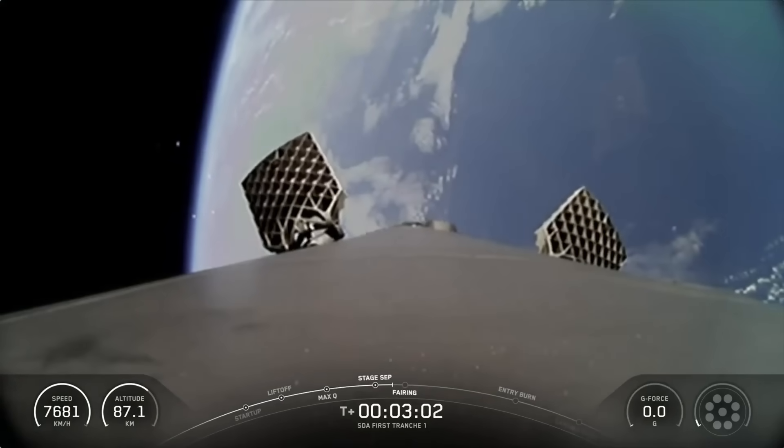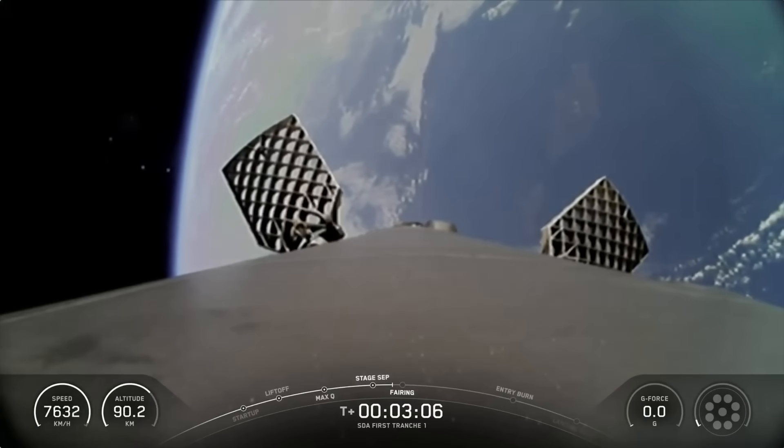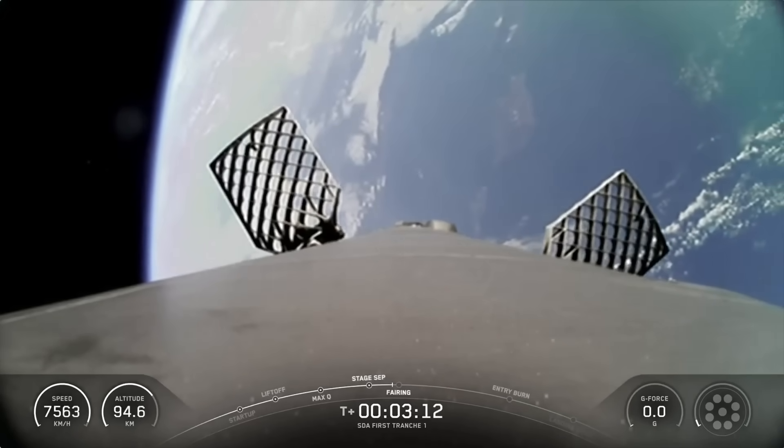Coming up shortly, we should hear a callout for fairing separation, but as a reminder, we will not be showing it on screen. Both payload fairing halves supporting today's mission are also flight-proven, with both halves flying for their third time.